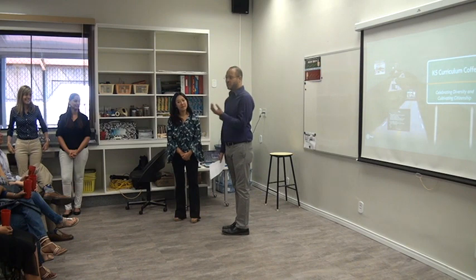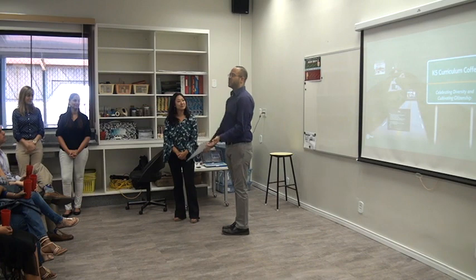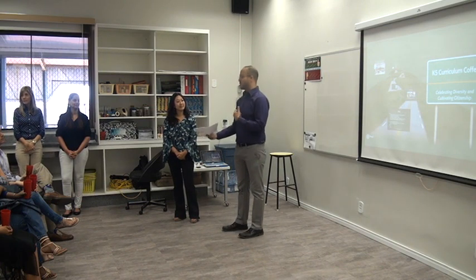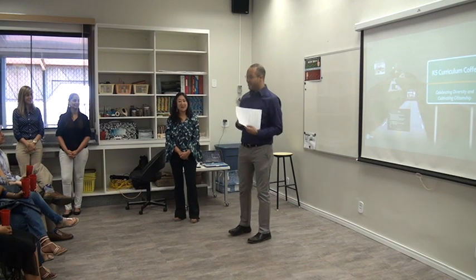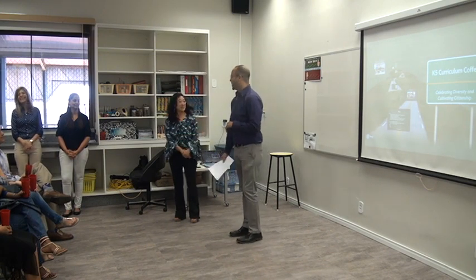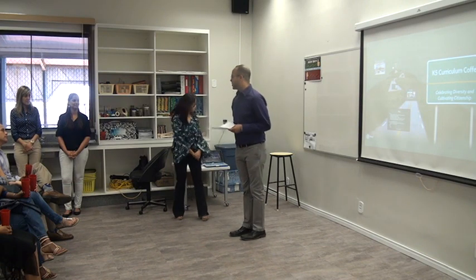This is an international school and we appreciate your support of learning English for some families, but please know we always have different resources. Angie is fully bilingual and I am learning Portuguese. Each classroom has a bilingual teacher, so our assistant teachers speak both English and Portuguese. We are always available for helping.